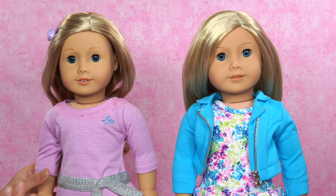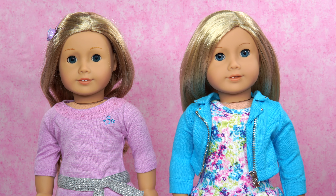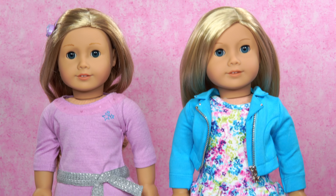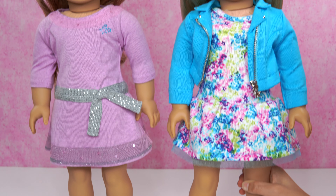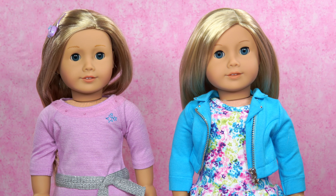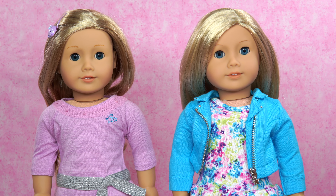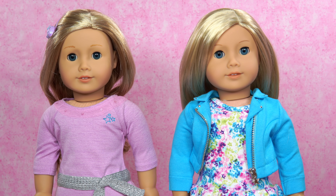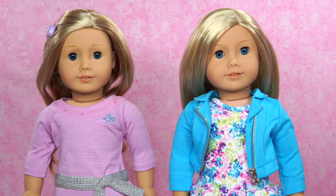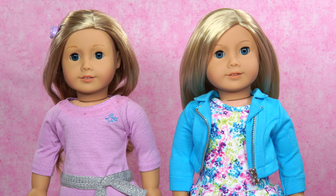Their outfits are also different. She has a lilac dress with a silver waistband, and their shoes are also different. I never knew there were so many differences between Kiki and me — I thought we were both twins. Well, maybe not. That's okay — we can still be twins because we're kind of a little bit the same, like her hair is also blonde.